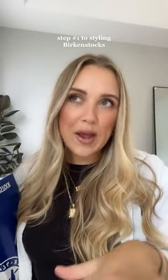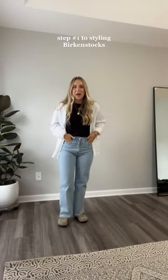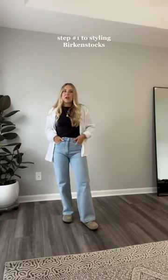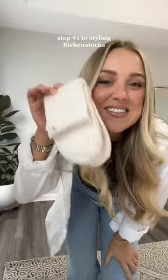Got the Birkenstocks and like most of you, I'm still trying to figure out how to style them. This is my first day wearing them and I actually really like how I styled this outfit. I found it on Pinterest and it's just really comfortable. But the one thing that I learned that I think is the most important part of this outfit — it's the socks.